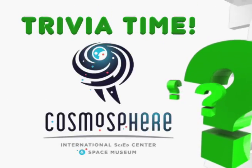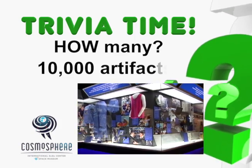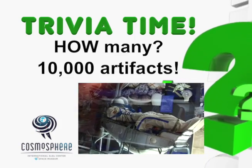It's Trivia Time featuring the Cosmosphere! There are more than 10,000 items in the Cosmosphere's collection of space artifacts.